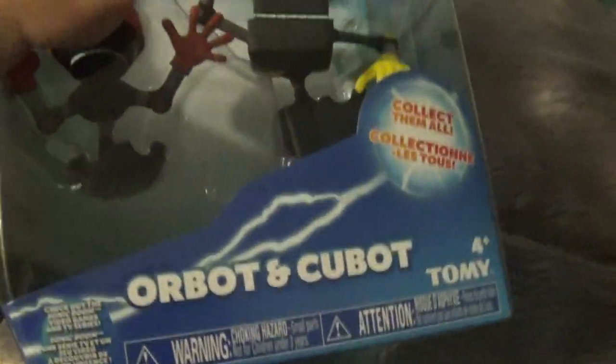Next off, we have Sonic Boom Orbot and Qbot, and yeah, that's pretty much it for the Sonic Boom figures, but now we have something else.